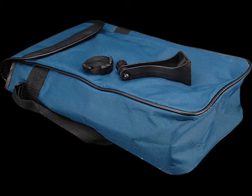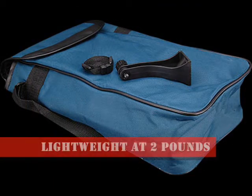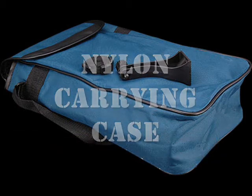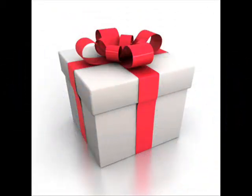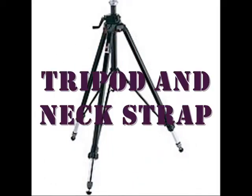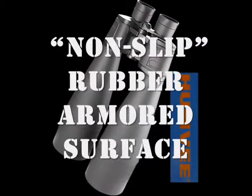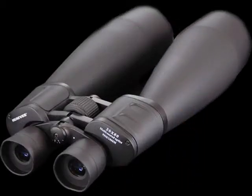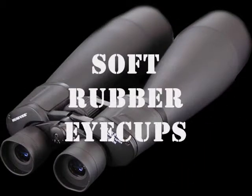Portability is not a problem because this binocular only weighs 2 pounds, and it comes with its own nylon carrying case. It even comes in a gift box. Other packages may also include a tripod and an extender. Its exterior body is coated with a non-slip rubber armored surface for perfect handling in any given situation. It may also have soft rubber eye cups that can be folded to make room for eyeglass frames.